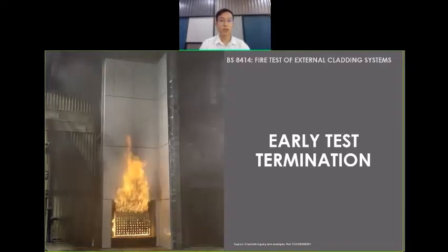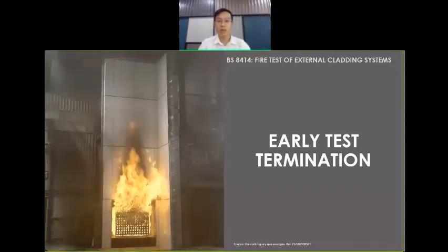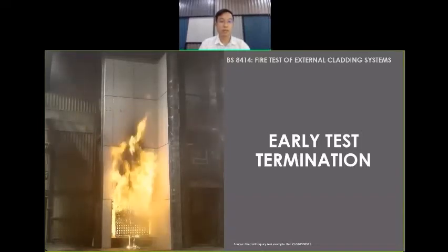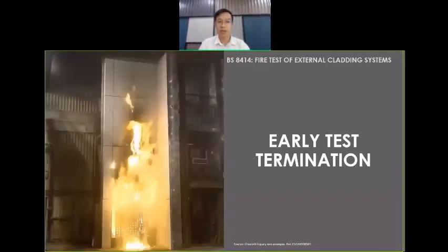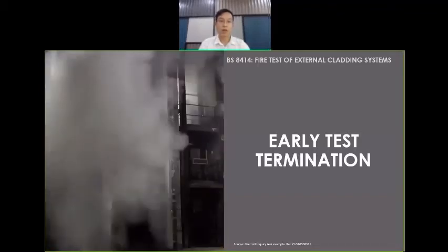The test shown here only lasted for less than eight minutes. This specific cladding is said to have very similar characteristics to the Grenfell Tower cladding. You can see all sorts of breaking down of the cladding, and before the eight-minute point, early termination of the test was done to ensure it did not endanger any further building components within the test site.